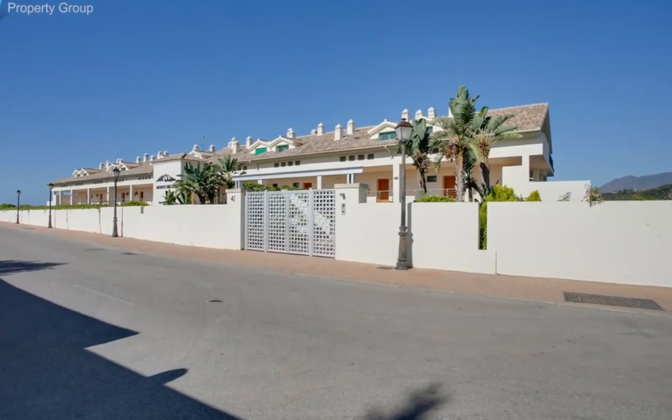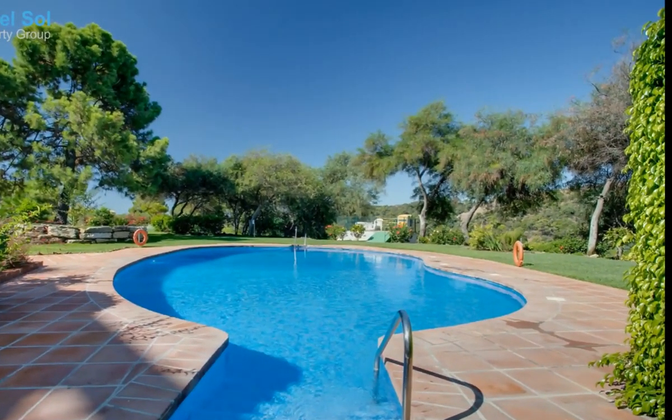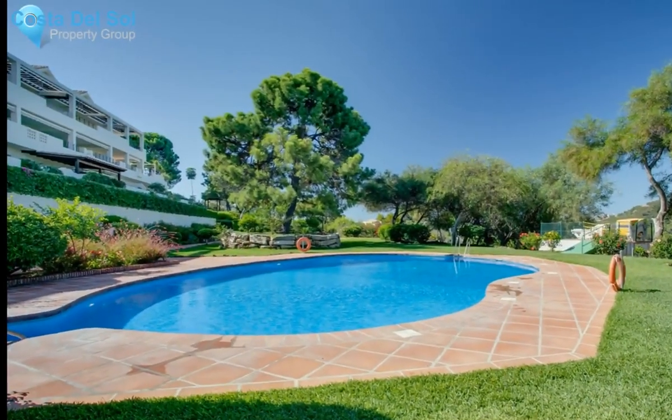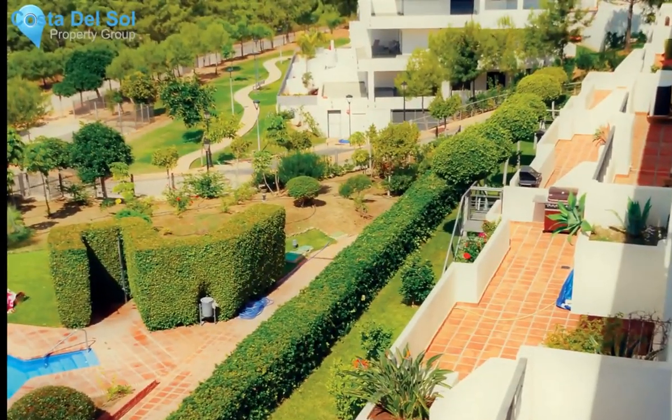Ground floor apartment with large terrace and private garden. The garden apartment has a big terrace facing west, with stairs down to your own private garden. The master bedroom in the garden apartment is equipped with a great walk-in closet.